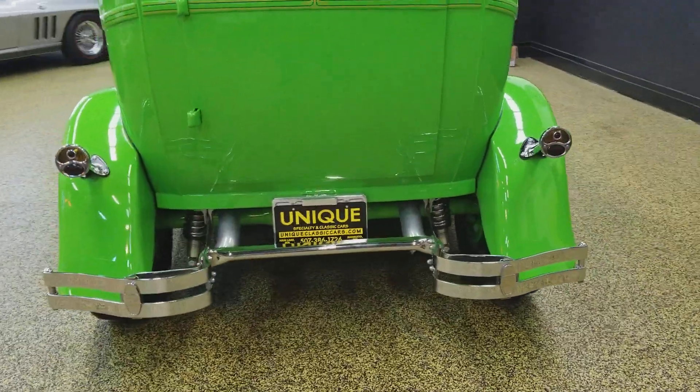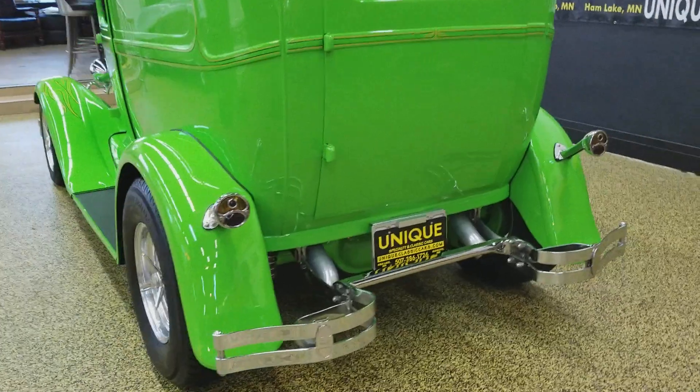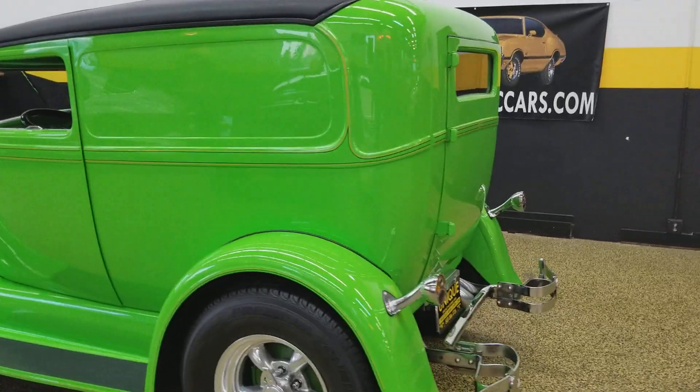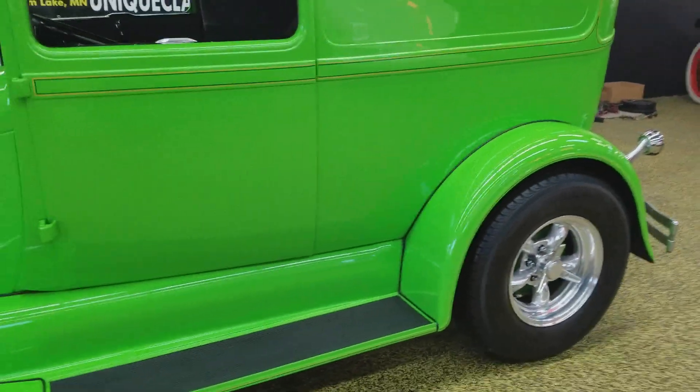Hear the rumble of it. It does have a nine-inch rear end and coilover shocks in the back. All around, this is one nice hot rod — you don't see these every day, not done up like this.